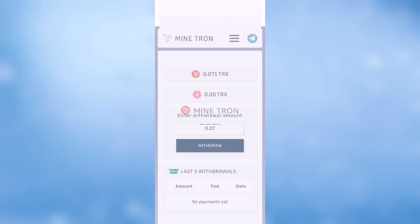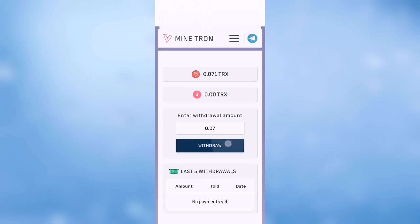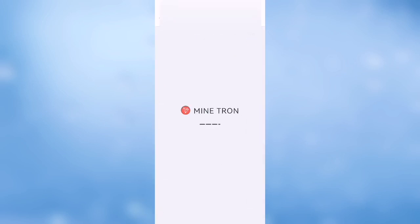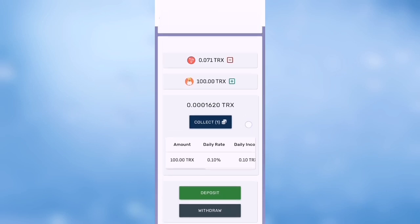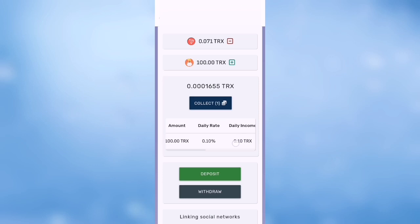You can withdraw — the minimum withdrawal amount is 10 TRX. Press on the profile to see it. Just register on this site and let it work for you. 0.1 TRX daily is good.